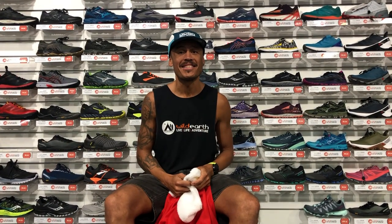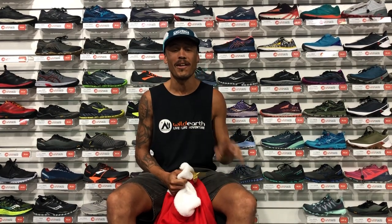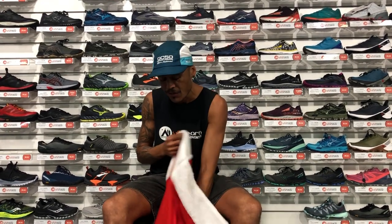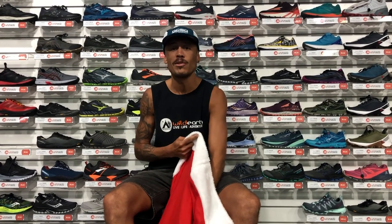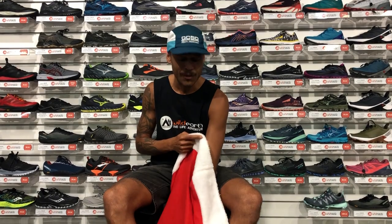Hey guys, it's Andrew from World Earth. If you see this video, get your mom or tell your mom — here are some really cool ideas for a Christmas present. I'm going to talk today about some running shoes, trail and road, and give you some ideas of what you can get for your son or for your husband.